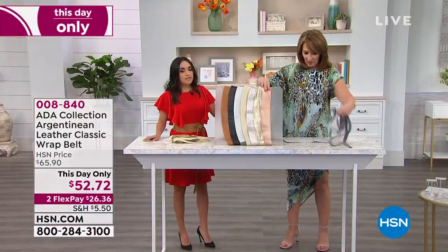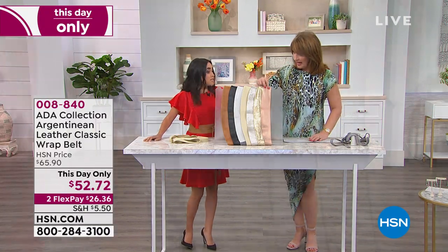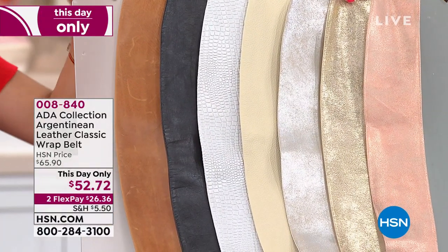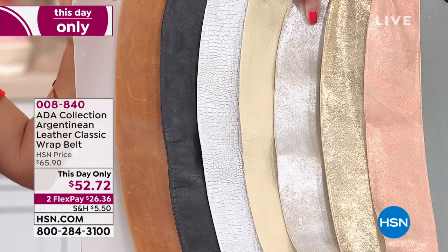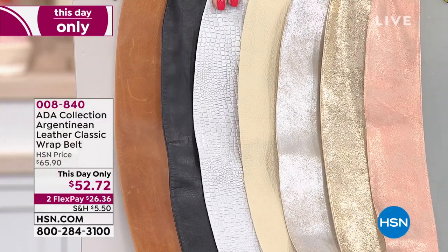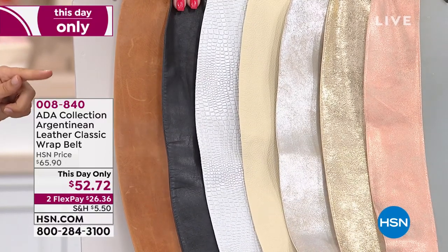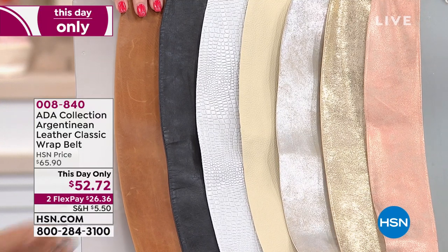So that's one choice. This looks like rose gold to me. Yes, this is the rose gold — we call it rose shimmer — and then this is the gold, and this is silver shimmer. So: gold, silver shimmer, next to that bone, the gray python, then we have black, and we have cognac.